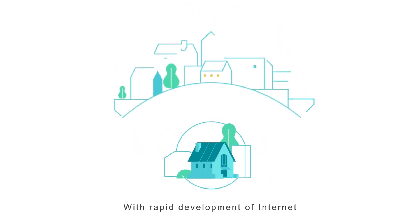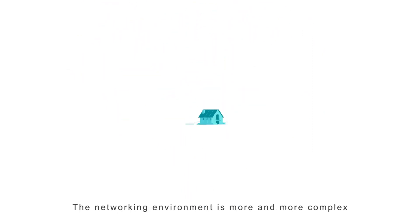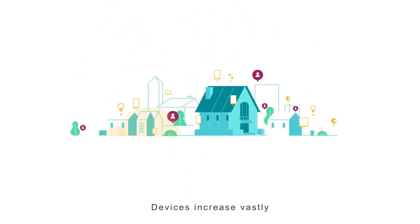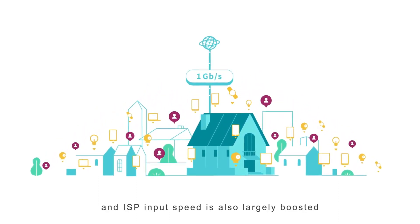With the rapid development of the Internet, Wi-Fi has become a necessity in daily life. The networking environment is more and more complex, devices increase vastly, and ISP input speed is also largely boosted.